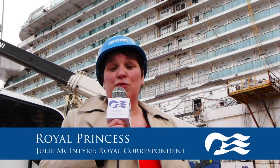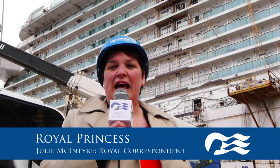Hi, I'm Julie McIntyre, the Royal Correspondent for Royal Princess, and I'm here today to give you a sneak preview of all things Royal Princess.